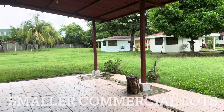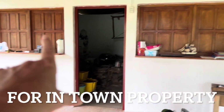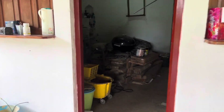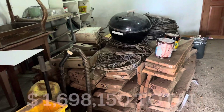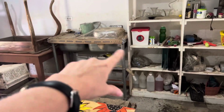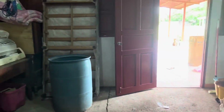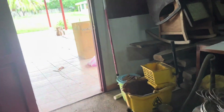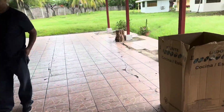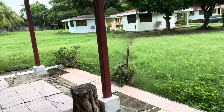I'm currently standing in the rancho area, which can be converted — this could be a kitchen in here. Right now they're doing some work and just using it as storage for construction and stuff. There's also another bodega on the back side with a bathroom that could be used as a rental room. Here's the kitchen sink area. This whole space could be converted into a nice bar, rancho, or little restaurant if you wanted.